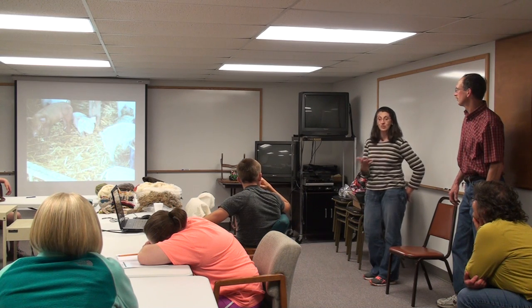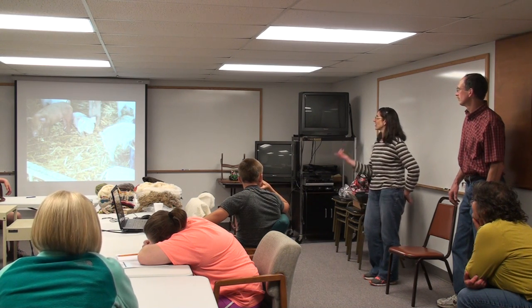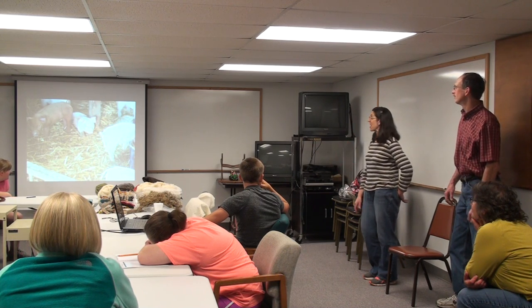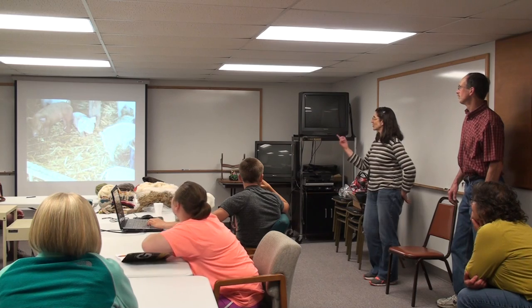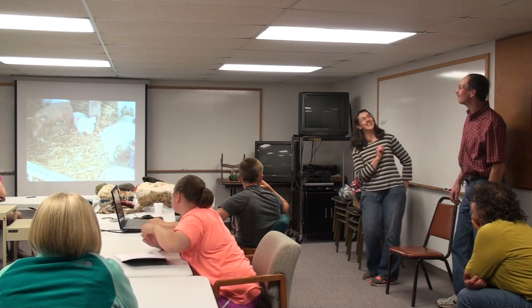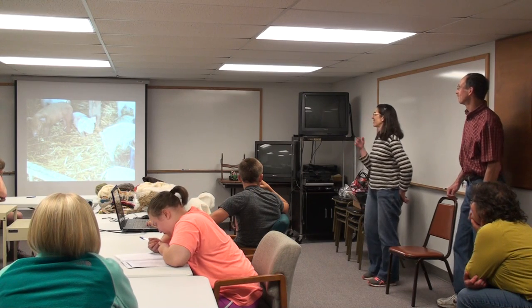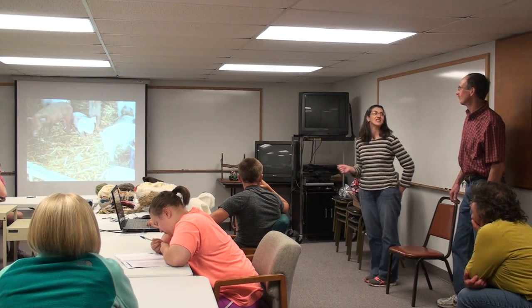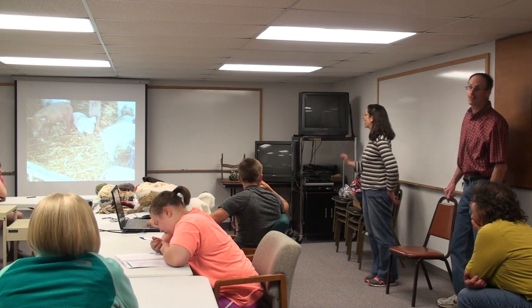Dwayne raised pigs when he grew up. This is one of our batches that we're trying to wean at the moment. Last night we took the sow out, but she decided to get back into the barn, so we don't let her back in with the babies.